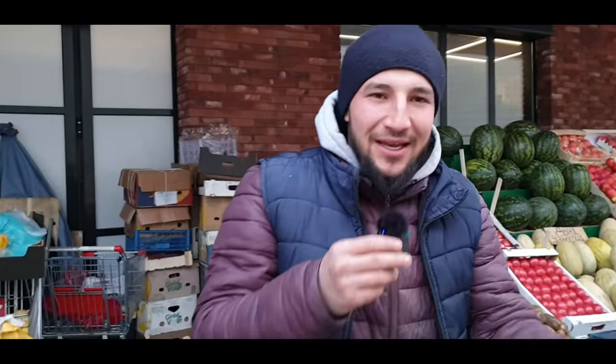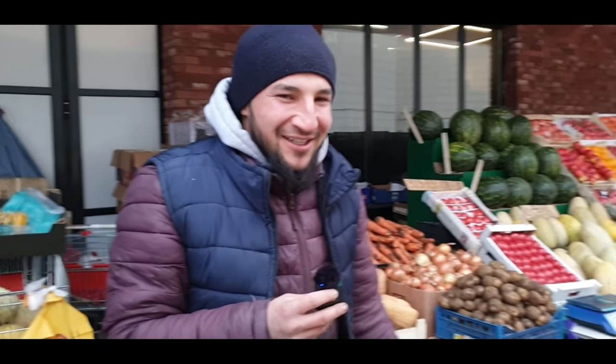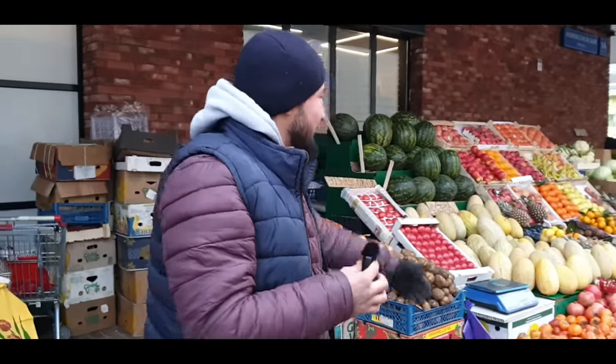Before I go inside I just want to thank my friend here — I think his name is Ali, from Tajikistan — and this is your market, yes? Thank you for letting me film your market and thanks for being an expert cameraman!